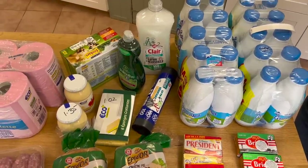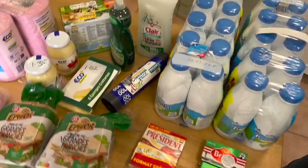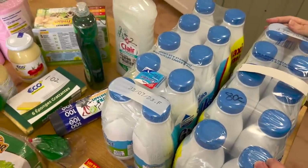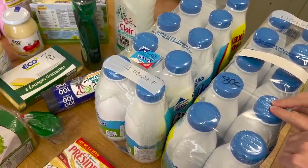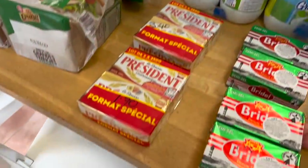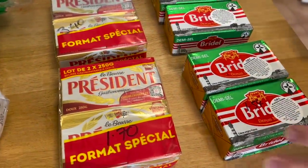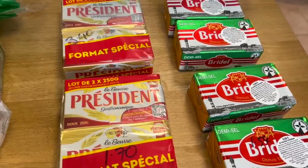Last of all we went to Leclerc. We bought two 10-packs of milk because they were on super reduction — only 80 cents, normally $1.09, so a really good price. Then butter was on super reductions today. Normally 500 grams of butter is around €5 at the moment if not over.